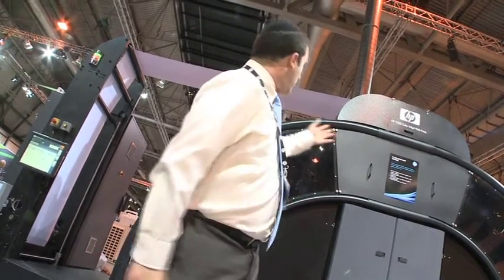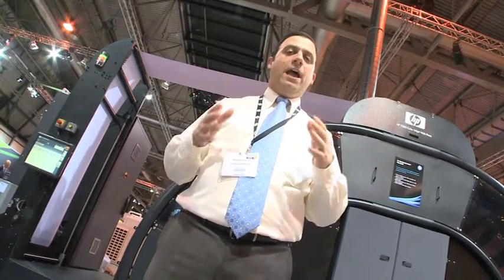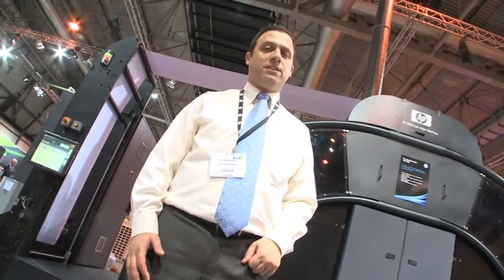We're taking this tour early before the show opens because during the day the HP booth is very crowded and it wouldn't really be very practical. I'm standing in front of the T200, the new continuous feed inkjet web press, 20 inches wide — the little brother of the T300. The new announcement, available next year, has been very well received.